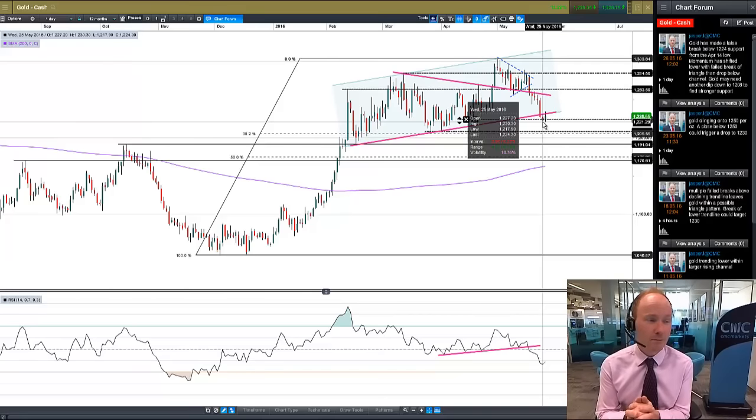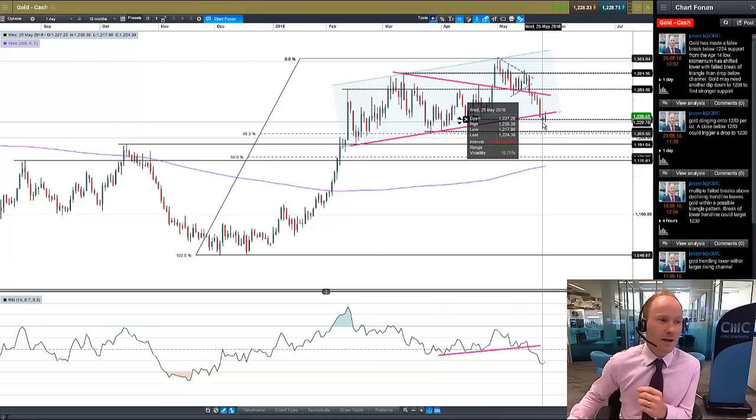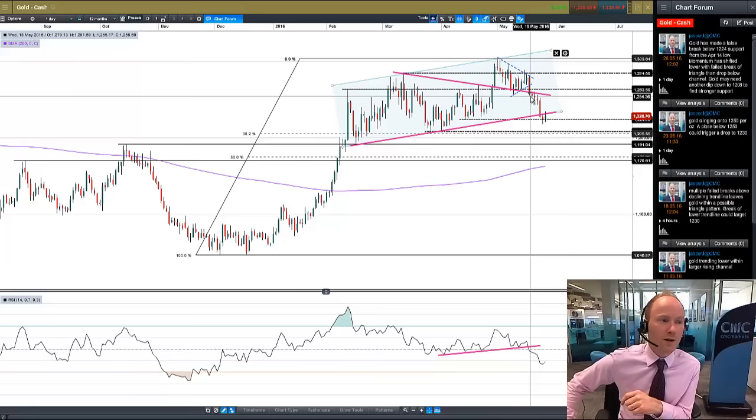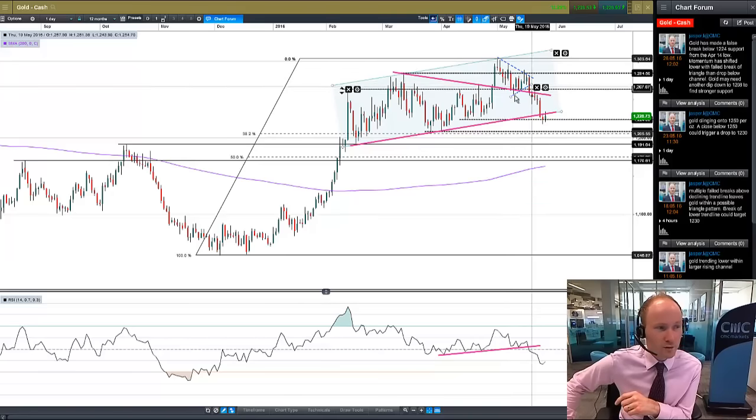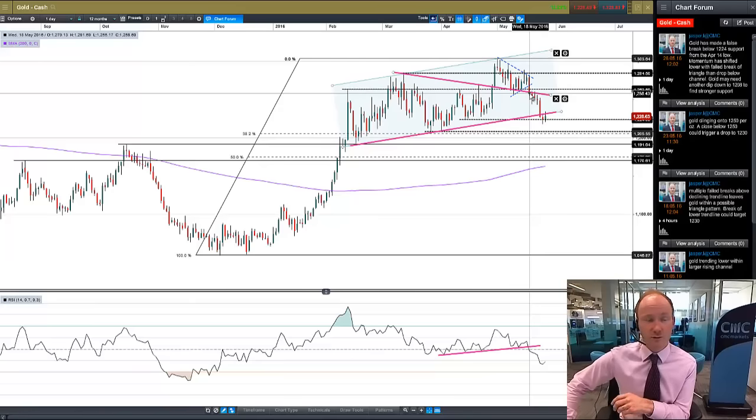So these are all fairly bearish signs for gold. Momentum very much shifting to the downside. That really happened — the big move when gold lost its emphasis — was on the 18th of May, when we saw this big drop down through this short-term triangle pattern and back into the body of this failed triangle pattern.